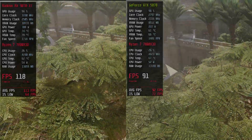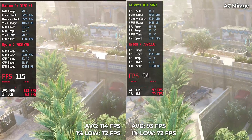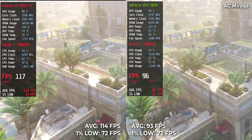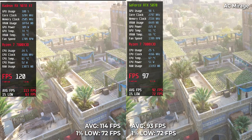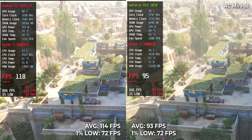Assassin's Creed Mirage: RTX 5070 hits 93 FPS, while RX 9070 XT climbed to 114 FPS. That's a notable lead and a clear strength for AMD in open world environments.